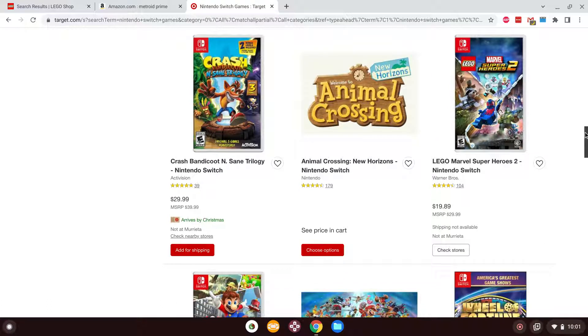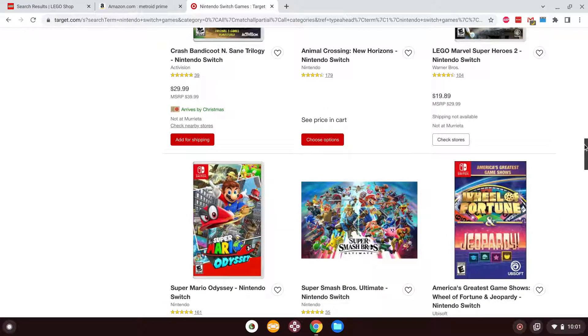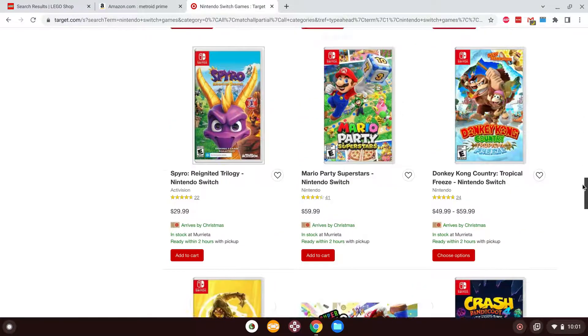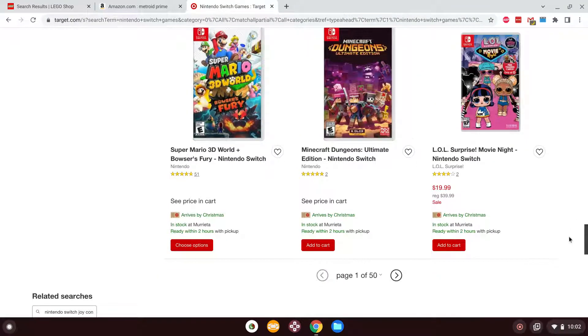I definitely want to get Animal Crossing New Horizons — not only to finally give Animal Crossing a chance, but who knows, maybe I'll really enjoy it. More than likely I'm probably going to enjoy it, it's Nintendo — I'll find something to enjoy in it either way.